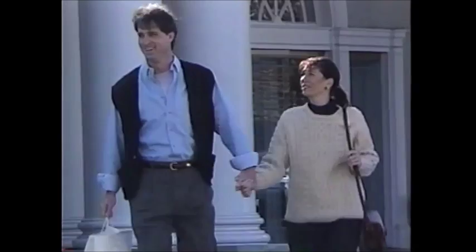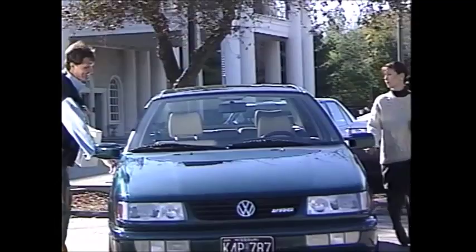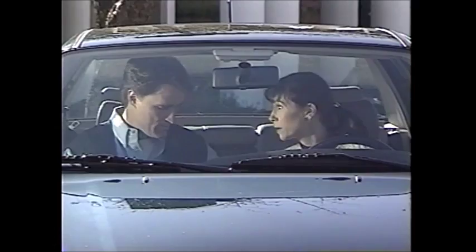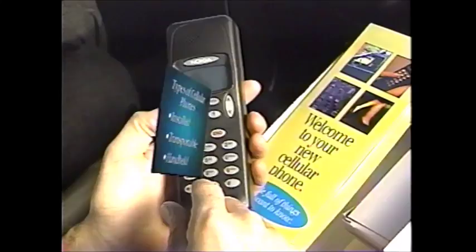Welcome to Southwestern Bell Mobile Systems. Congratulations on purchasing your new cellular phone. With the area's largest cellular network and the most extensive offering of convenience services, Southwestern Bell Mobile Systems makes it easy and affordable to use your new phone. This videotape will show you all you'll need to know about the operation of your new phone, including standard features, convenience features, coverage areas, and billing information. If you have any additional questions, please consult your customer handbook or call Southwestern Bell's customer service office. That phone number will be provided at the end of the video.